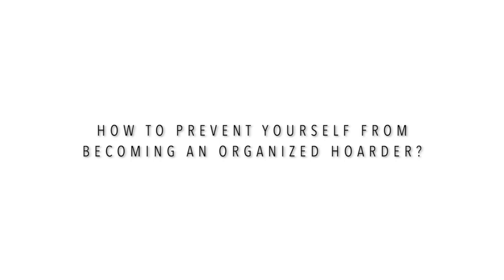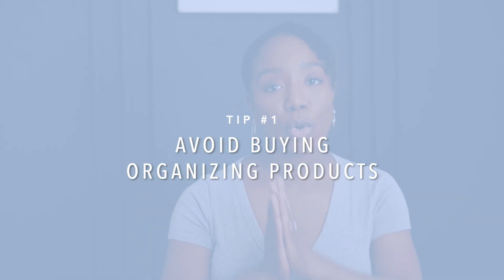And this is the same with fashion gurus. They hold on to clothing items they don't even find value in — it's just to have it there. And a lot of times, even though their space looks aesthetically pleasing, a lot of the stuff they're holding onto they don't even use. It's just clutter. So how do you prevent yourself from becoming an organized hoarder? One tip is to avoid buying organizing products.